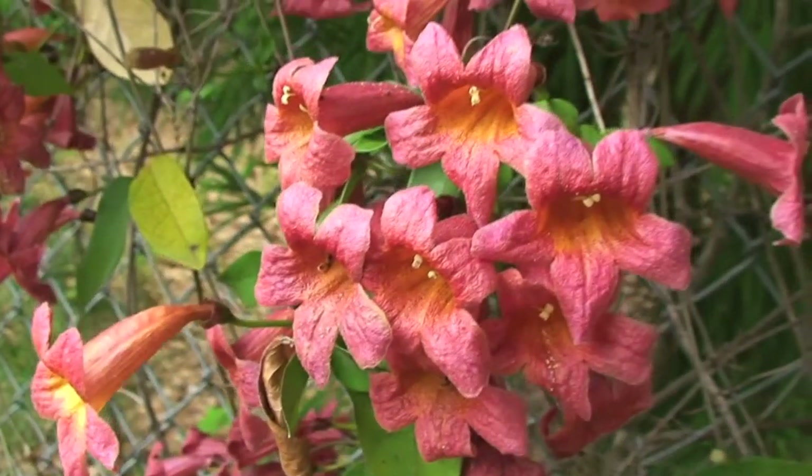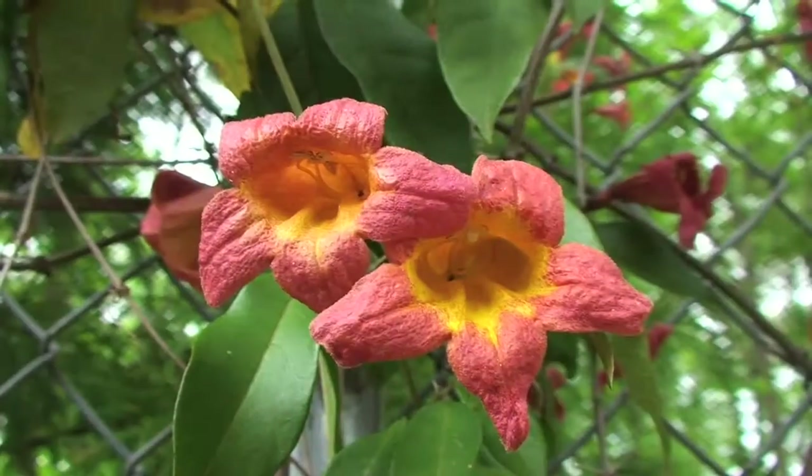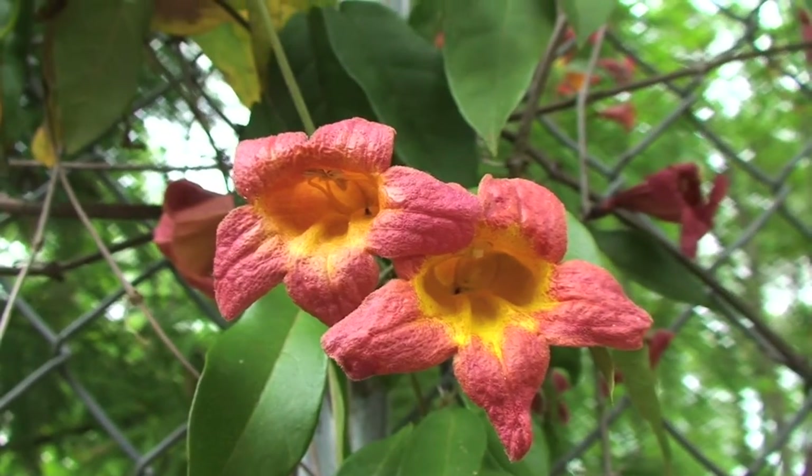Tangerine Beauty is an older selection that's available. Tangerine Beauty has flowers that are a bit smaller, but they do have a lot of flower power and give you a really nice show.